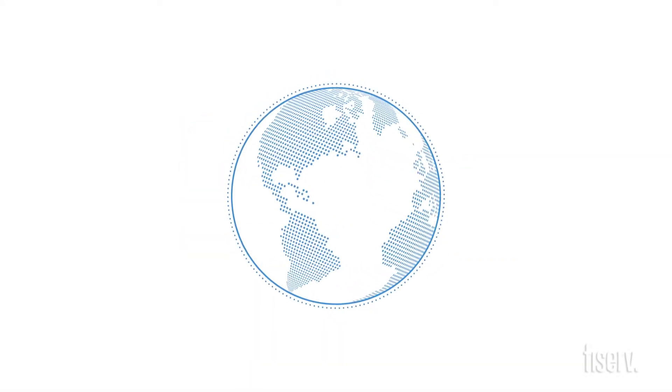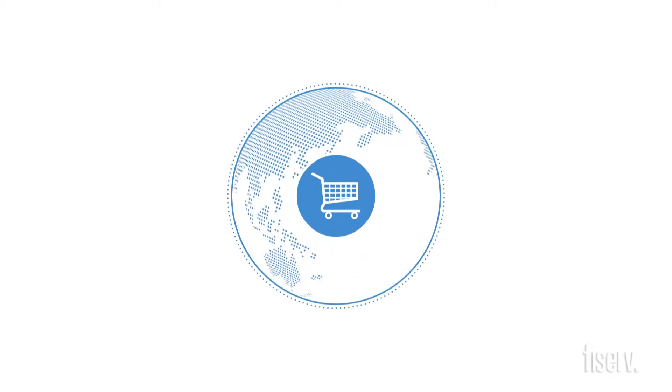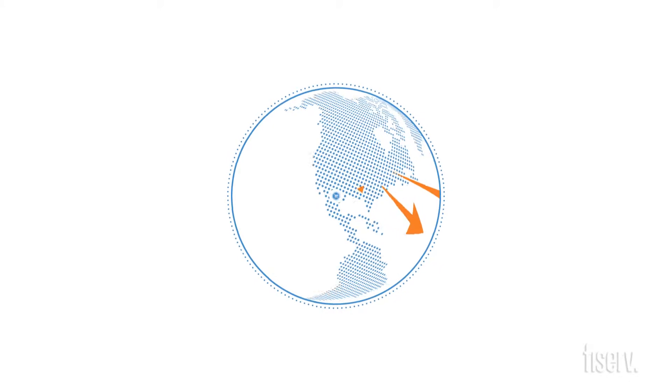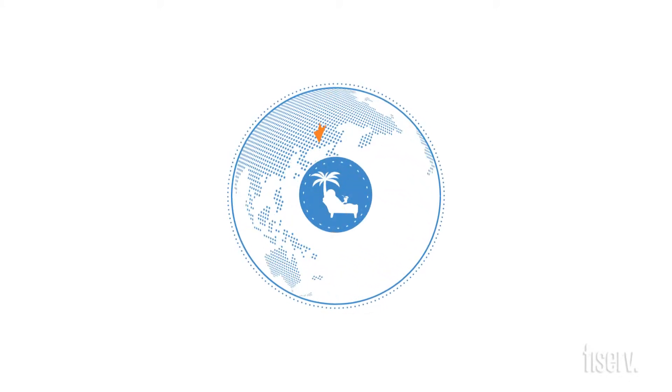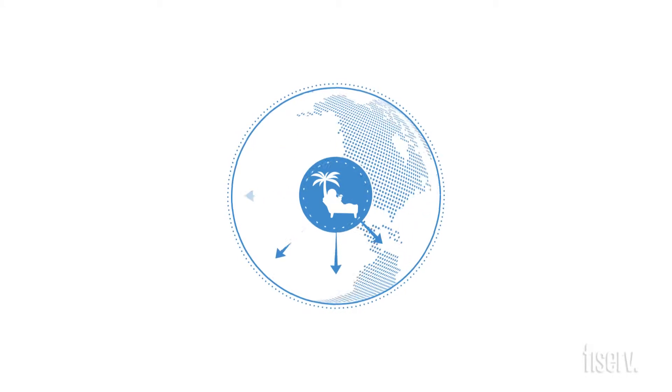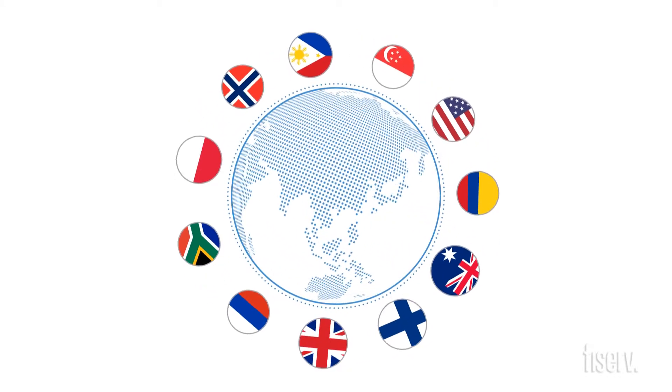Today's global economy continues to expand at a rapid pace, with sustained growth in international e-commerce, an increasingly mobile and migrating workforce, and more and more retirees relocating outside of the U.S. The volume of cross-border payments is growing for financial institutions.